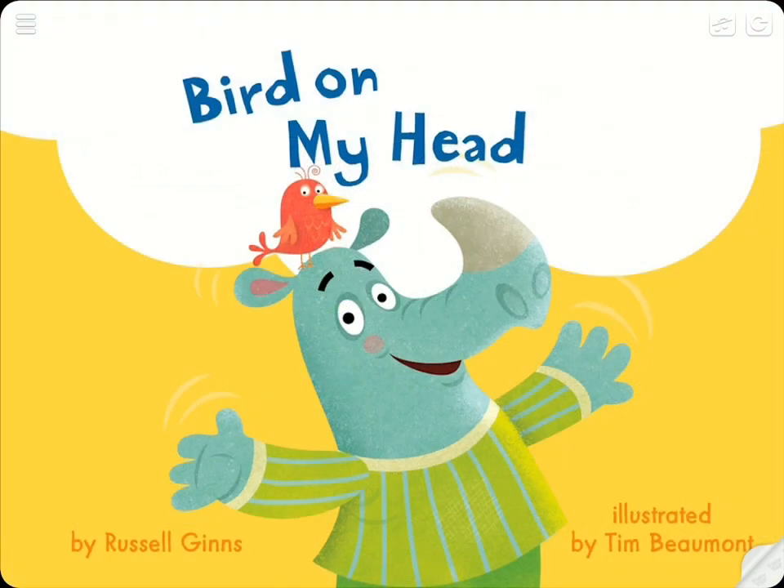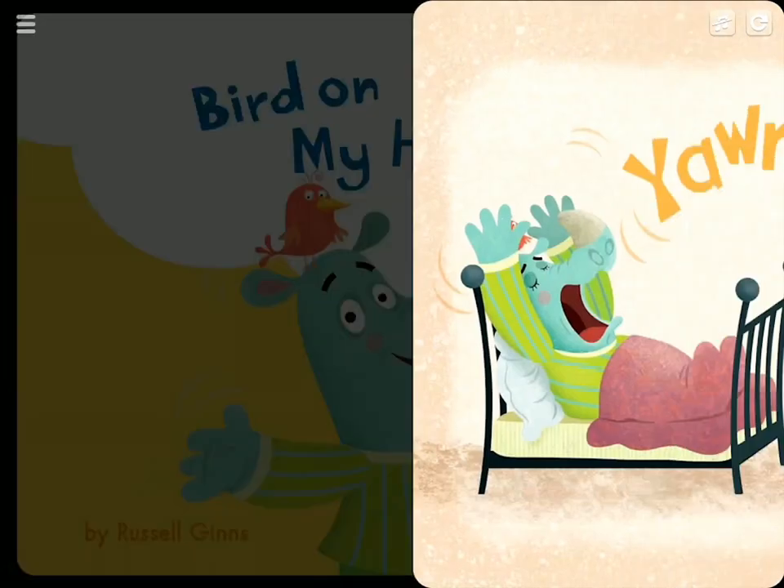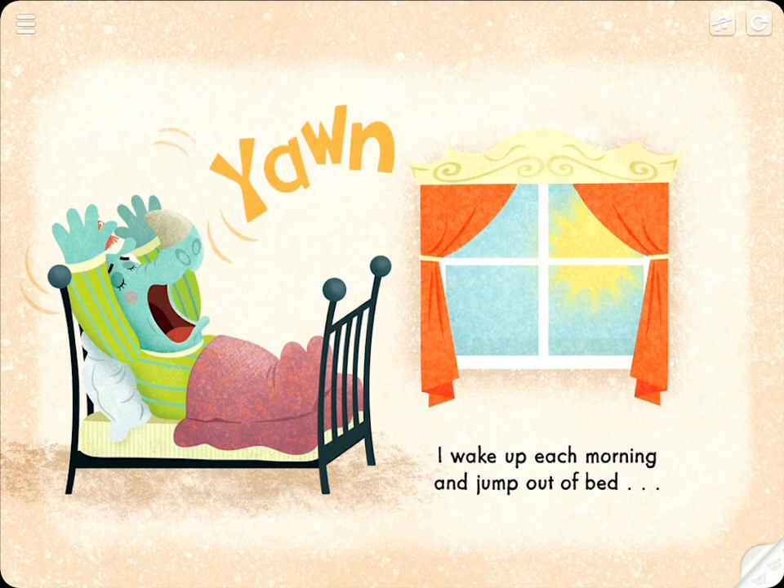You can read along and listen to a story out loud. I wake up each morning and jump out of bed.